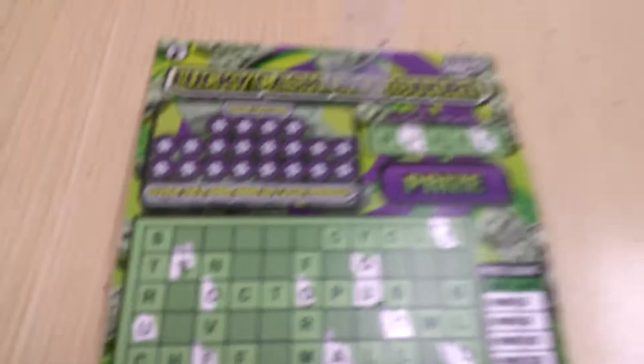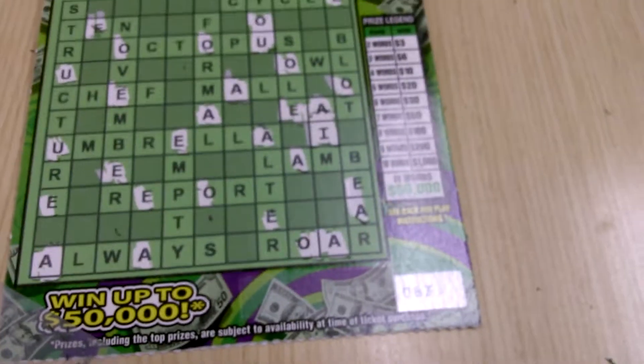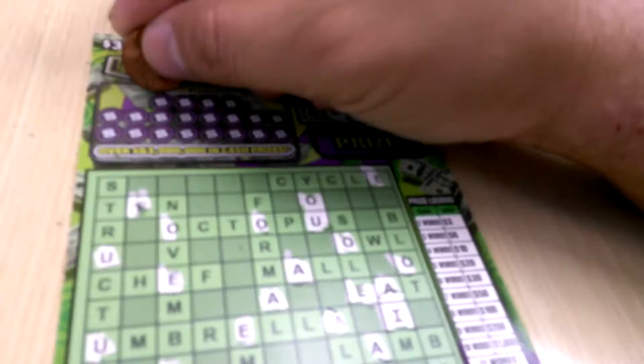What's going on everybody, we got a $3 lucky cash crossword. Ticket number 63, the lucky word is budge. Let's see what we do.